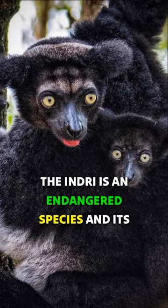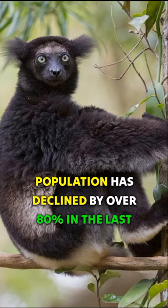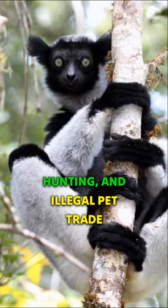The indri is an endangered species, and its population has declined by over 80% in the last 20 years. The main threats to the indri are habitat loss, hunting, and the illegal pet trade.